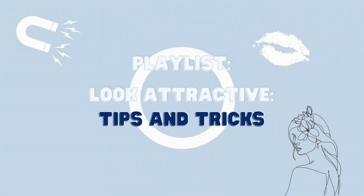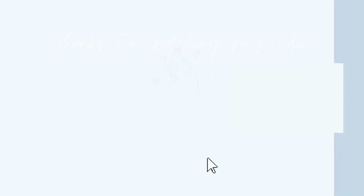Thanks for watching the first video of our Look Attractive Tips and Tricks series. Don't forget to check out the playlist for more amazing tips. Remember to stay true to your feminine self, stay focused on your goals, and have fun while doing it. See you in the next video!